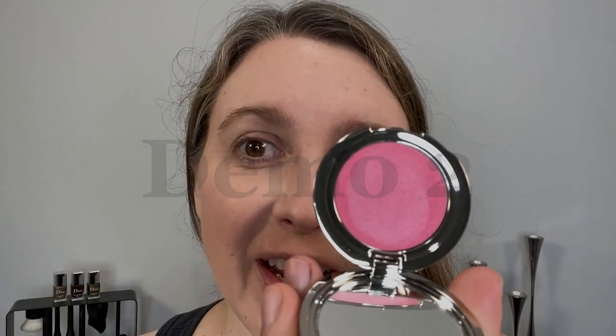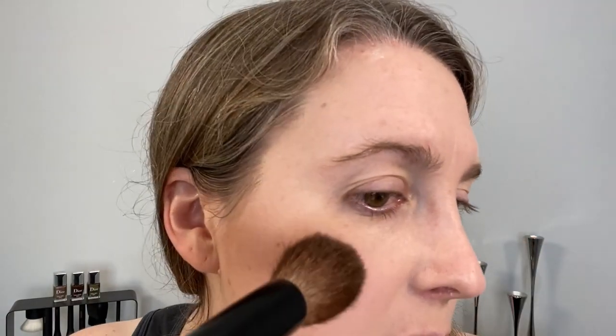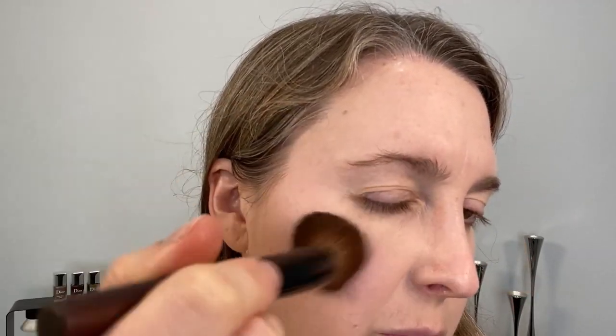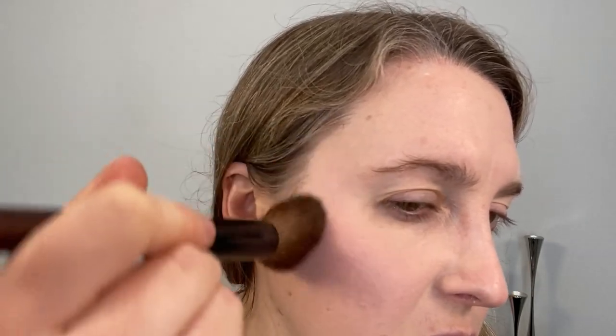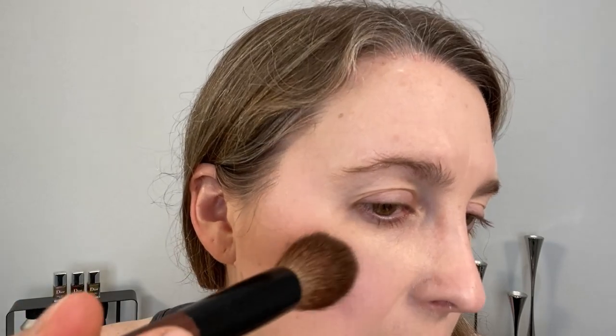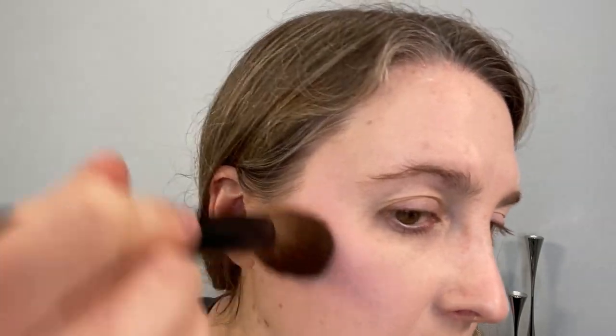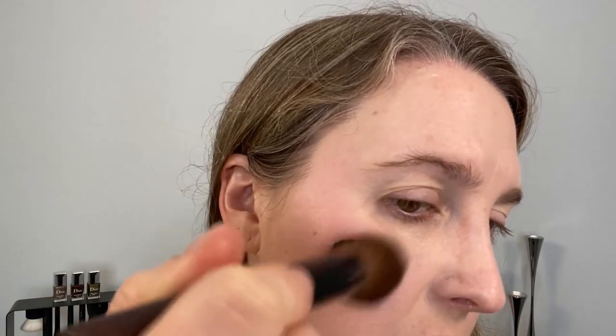Now we're going to try out the Chantecaille blush and we're using the Chukuhuru KZ04. Just getting a little powder on, knocking a little extra off, and let's start by stamping to see how pigmented it is. You can see a little bit of that soft pearly finish. I have on the Chanel ultra latent foundation in BD01, lightly dusted with the Rodeo Glass powder — a matte finish today. I wanted to see how this luminosity plays on the skin.